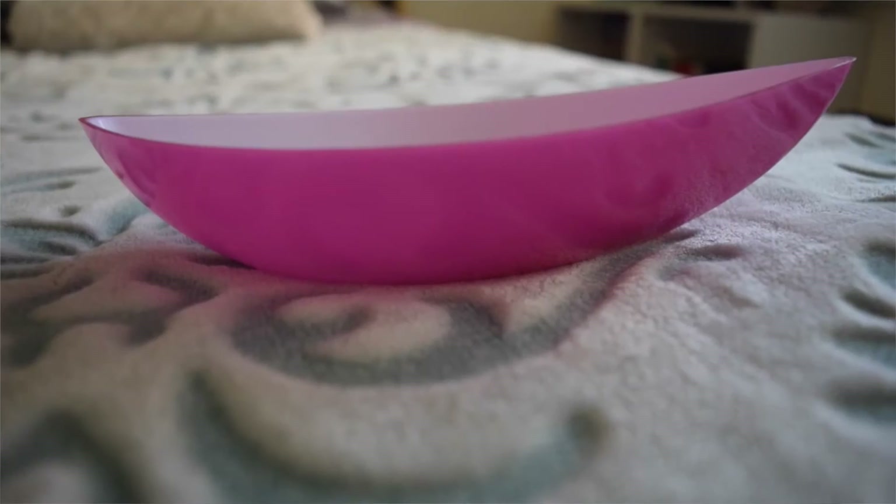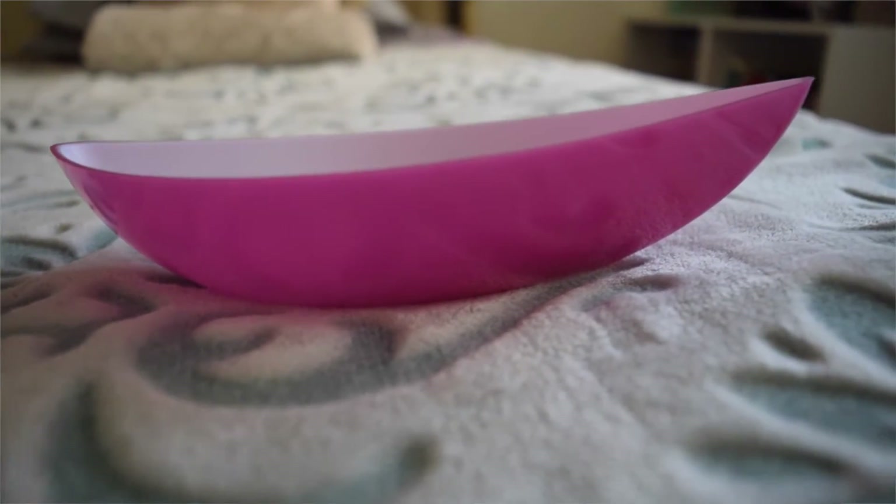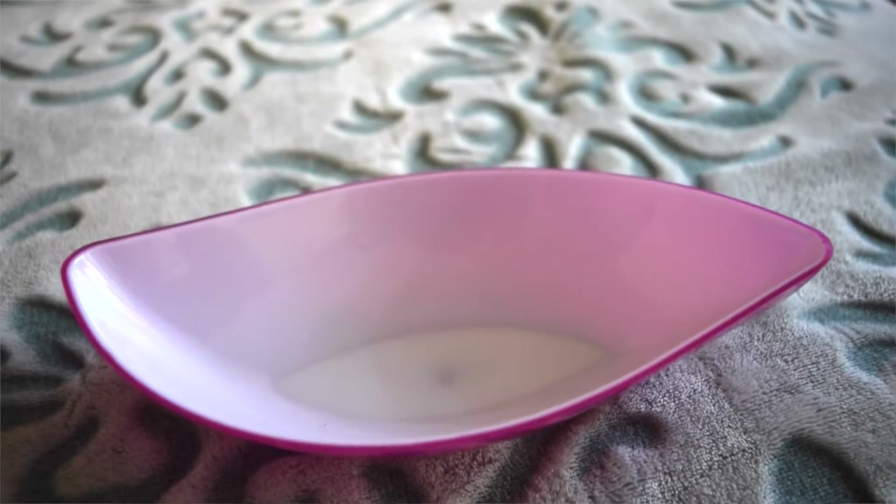The next thing I got was this weird thingy-bobber — it looks like a leaf bowl and it's hot pink. I was thinking of repainting it but it kind of matches my desk area, so I might just keep it the way it is. I bought two of these; the other one is in my kitchen because I use it for fruits. It was only 25 cents for both of them, so that was a steal.